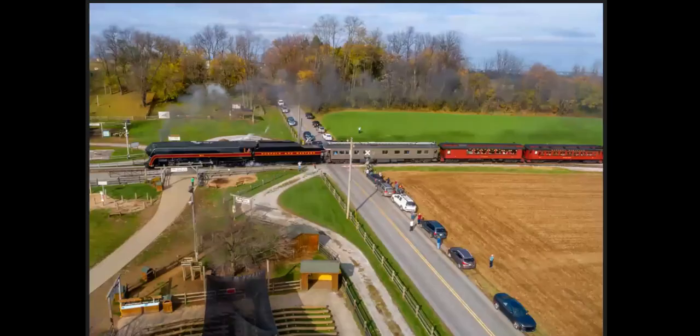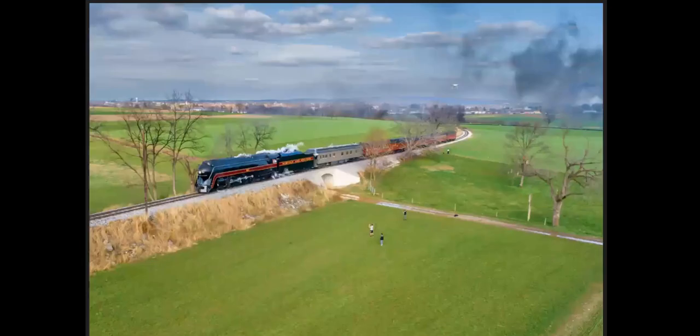I went to Strassburg when the 611 was there and decided I would be different and do it all from the air with my drone. Here we are at Cherry Hill, crossing over the Pumpkinville Turnpike. If you look carefully, you'll see somebody else's drone in the shot, just about on the last car on the train.